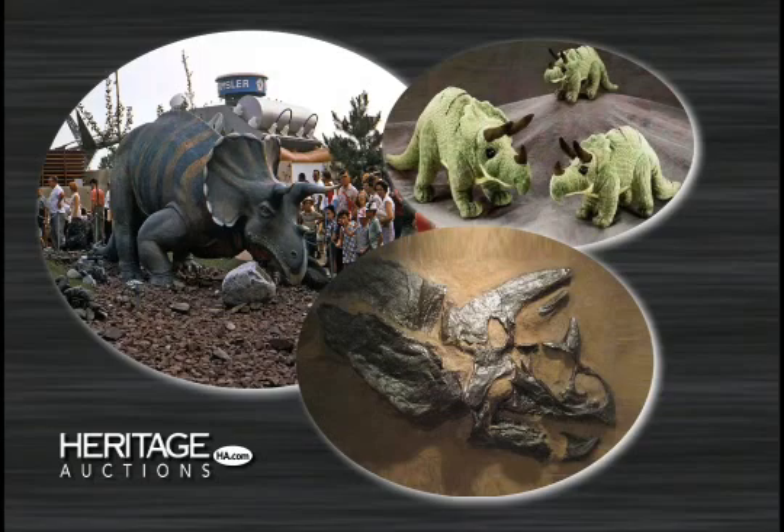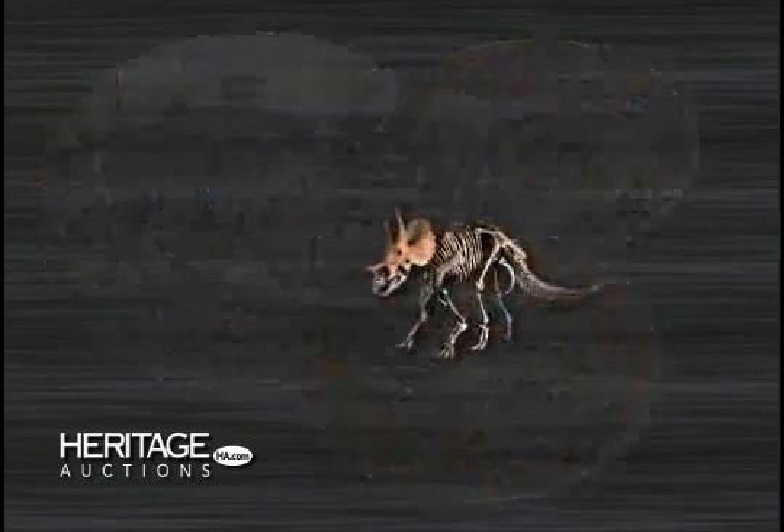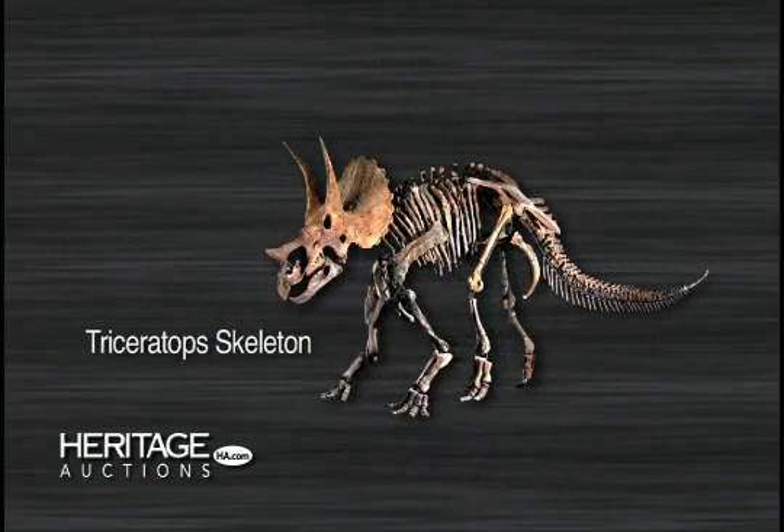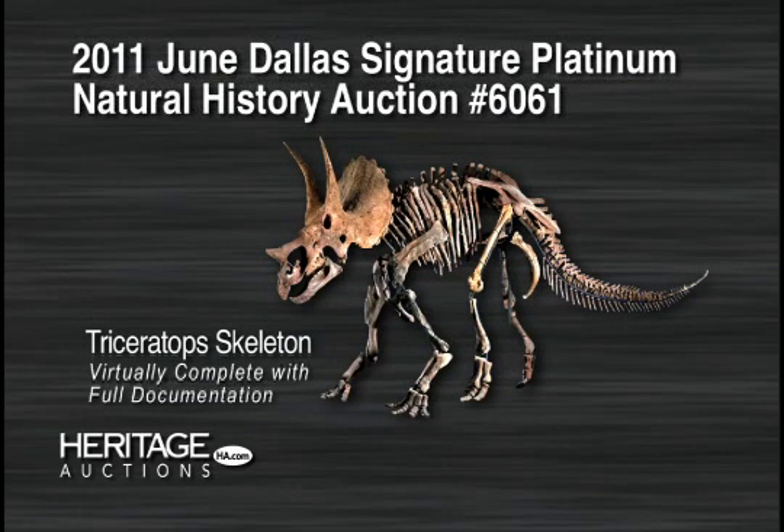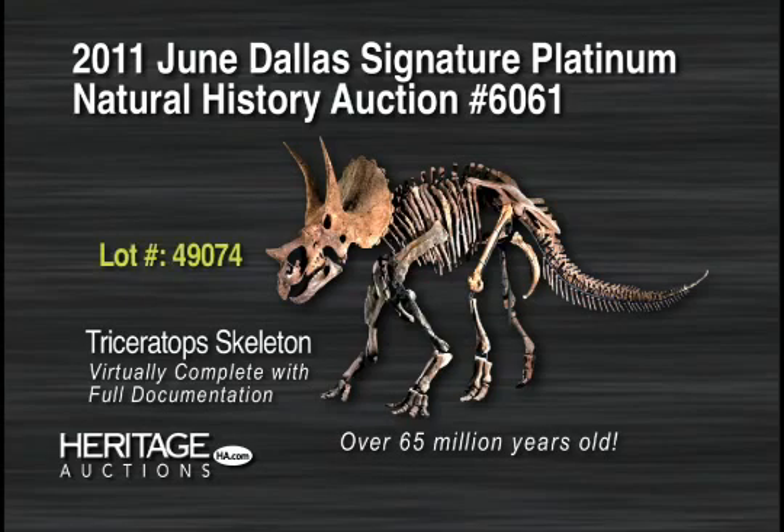That's why the excitement is already building over this extraordinarily preserved Triceratops skeleton, the centerpiece in our Heritage 2011 June Dallas Signature Platinum Natural History Auction, number 6061, reference lot 49074.